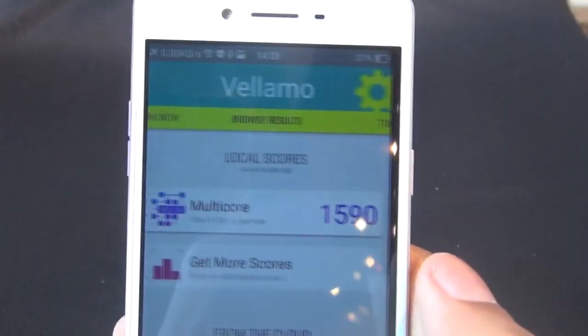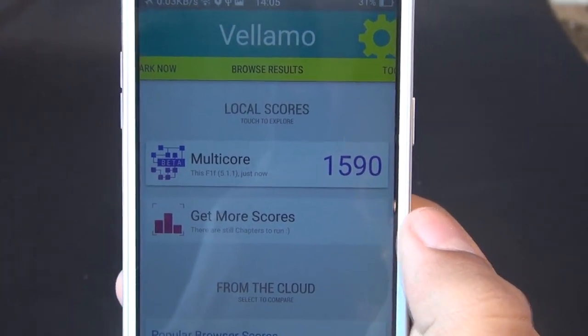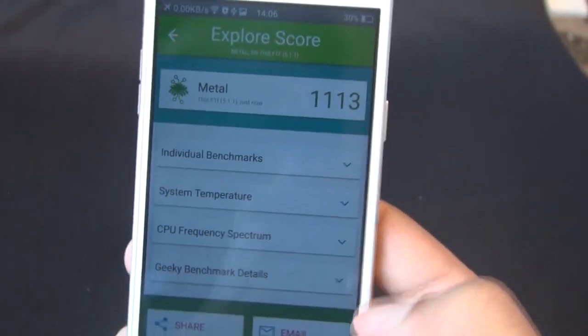29,657. On the Vellamo Multicore it scored 1590, and on the Vellamo Metal it scored 1113.